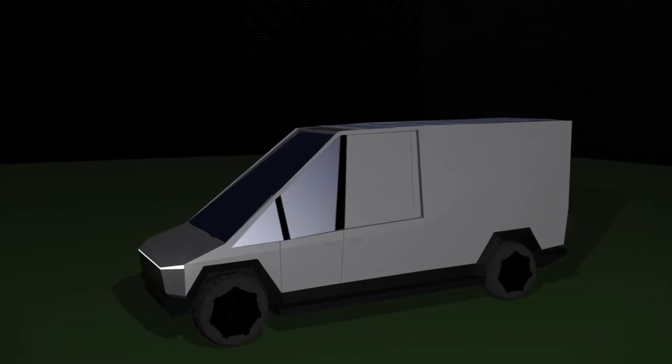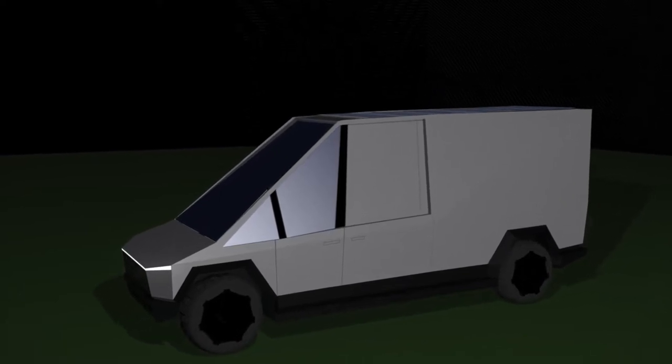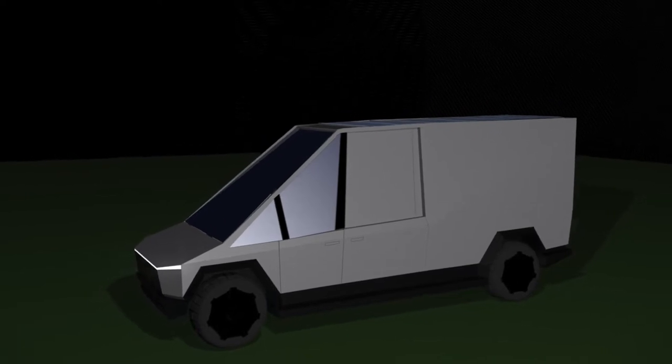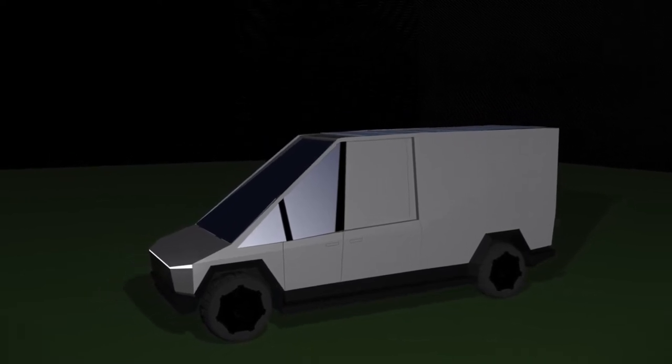I spent a couple of hours fiddling around, and I ended up making a CG render of what I think of as a potential Cybervan type of idea. I think it's kind of cool looking. It looks a little like a Fisher-Price thing, but honestly so does the Cybertruck. So I don't know — it's a very strange thing. Let's just start by thinking about what would be the use case of this.